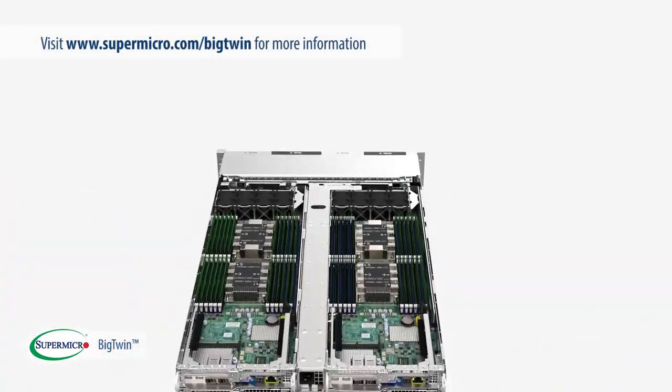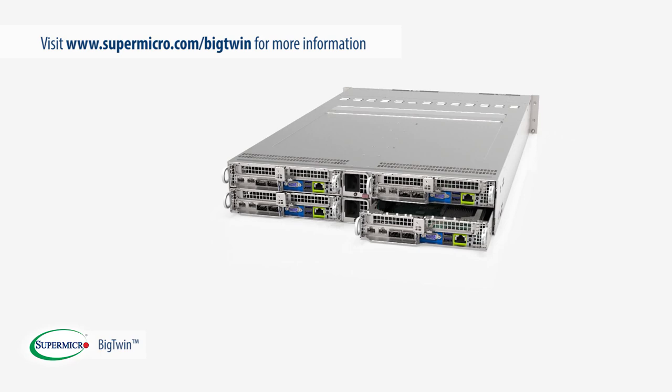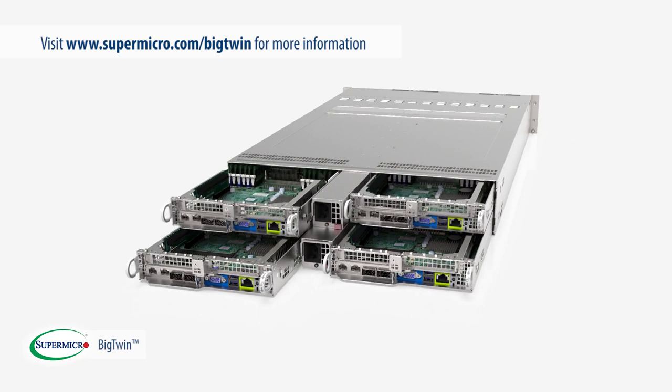For our white paper and even more details on the Supermicro Big Twin, please visit our website at supermicro.com/BigTwin.